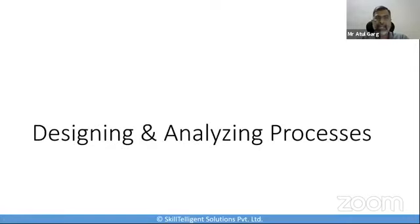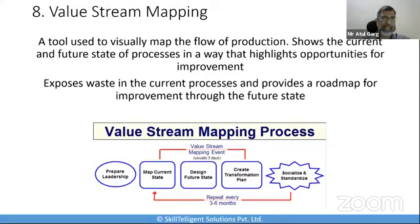The next category is designing and analyzing processes. This is very necessary in depth to ensure that implementation of a solution is in the right direction and able to produce the required results. If we have not analyzed and designed our processes correctly, implementation of a solution can go haywire. The first tool we use here is value stream mapping, which is a lean tool that uses flow diagrams to depict every step of a process. It shows the current and future state of processes in a way that highlights where we can really improve.